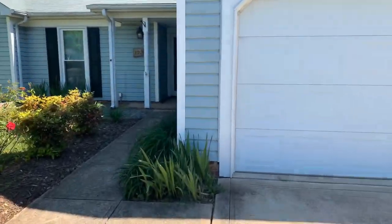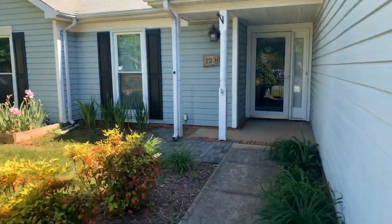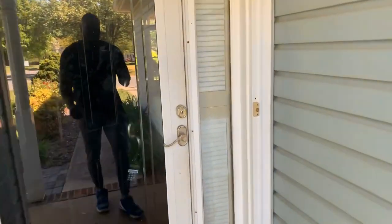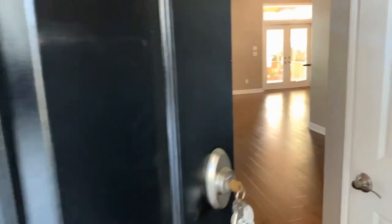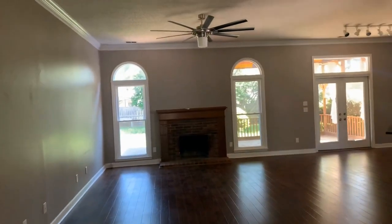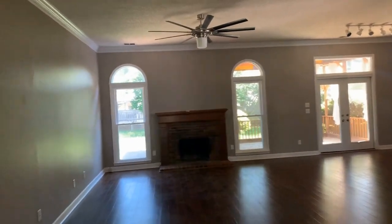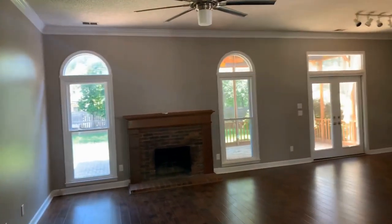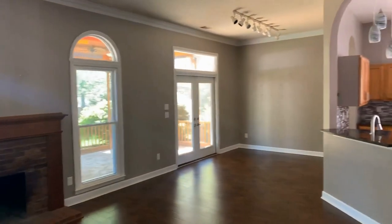As we enter the home, you're going to see we're going to come into hardwood floors. Open concept, an entertainer's dream. As you see, we come into a nice, huge living area. Real fireplace, ceiling fans, hardwood floors.